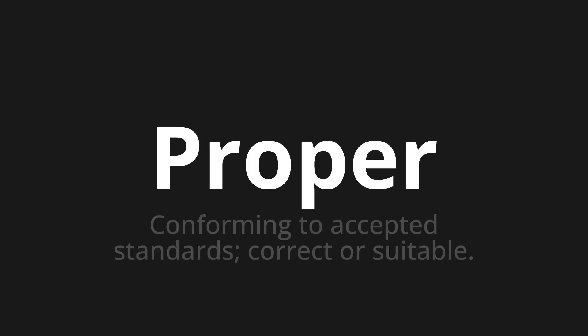Welcome to How to Pronounce. In today's video, we'll be focusing on a new word that you might find challenging or intriguing. So let's dive into today's word: Proper. Which means conforming to accepted standards, correct or suitable.